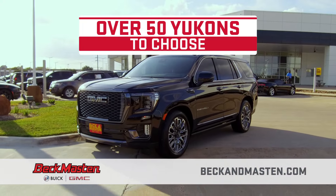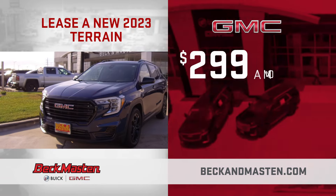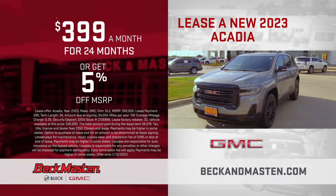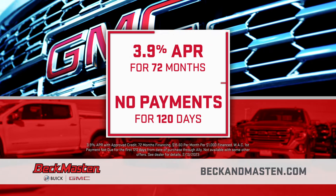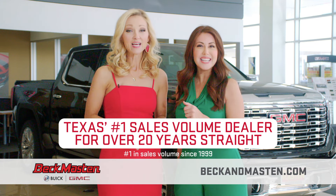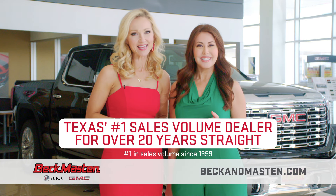With over 50 Yukons marked with our lowest price. 2023 Terrains for only $299 a month. Lease a new 2023 Acadia at just $399 a month. Plus 3.9% APR and no payments for 120 days available at the number one sales volume dealer in Texas, Beck and Masten Buick GMC.